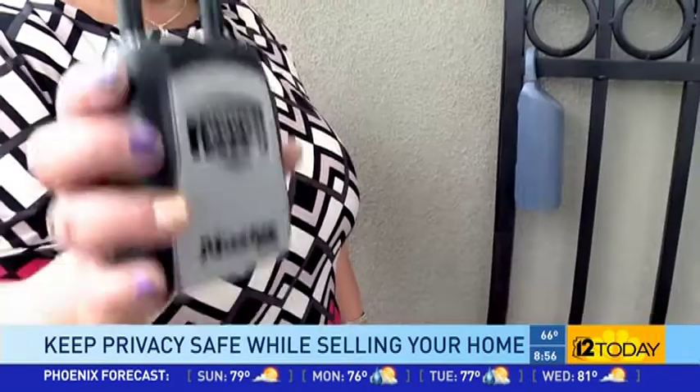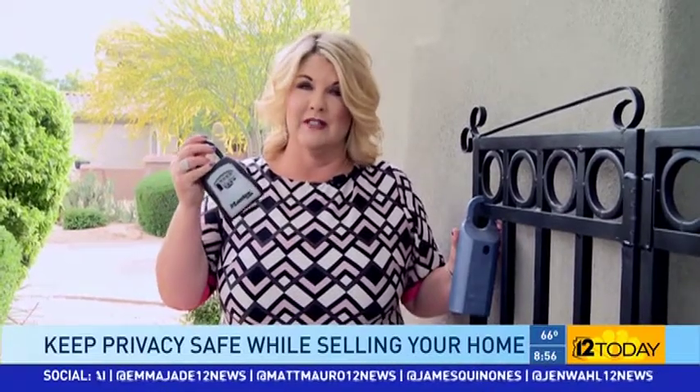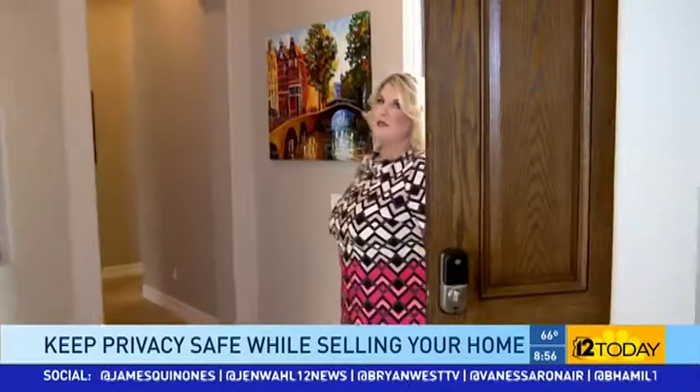Getting a lockbox with realtor tracking is highly beneficial. We recommend that before you get one at any hardware store — if you get one of those types of lockboxes, you'll have no idea who has the codes, the numbers, and who's been in and out of your home. There is absolutely no tracking.